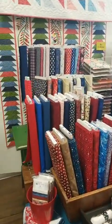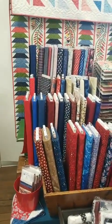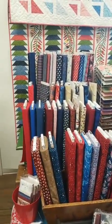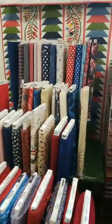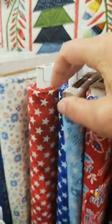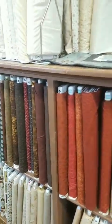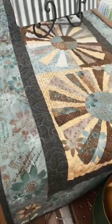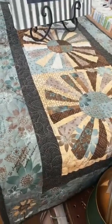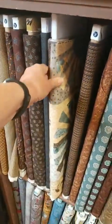We do a lot of Quilts of Valor quilts, so we pull out all of our red, white, and blue fabrics — many that are specific — and bring them over here so that our customers can easily find them. I believe there's some Studio E up here as well — yes, there they are. You can see we have a real mix of fabrics. This is another Henry Glass collection mixed in with another company — some pretty One Sister fabric. It's such pretty colors.